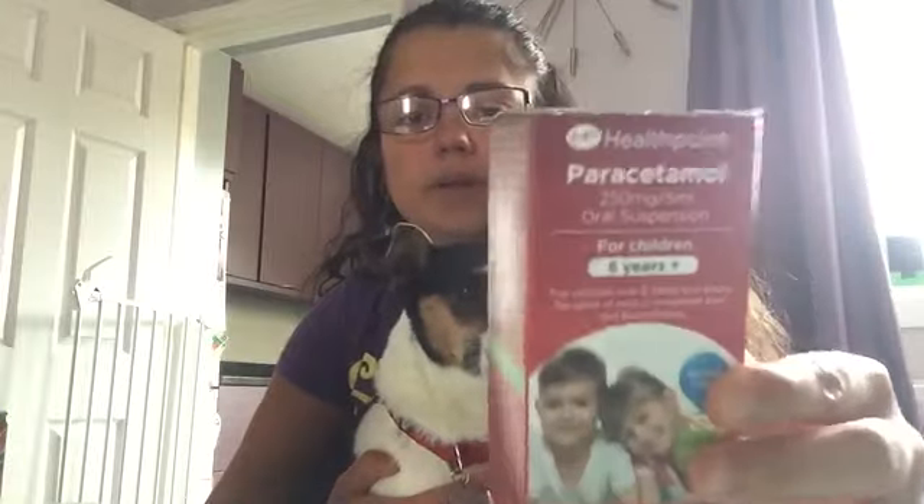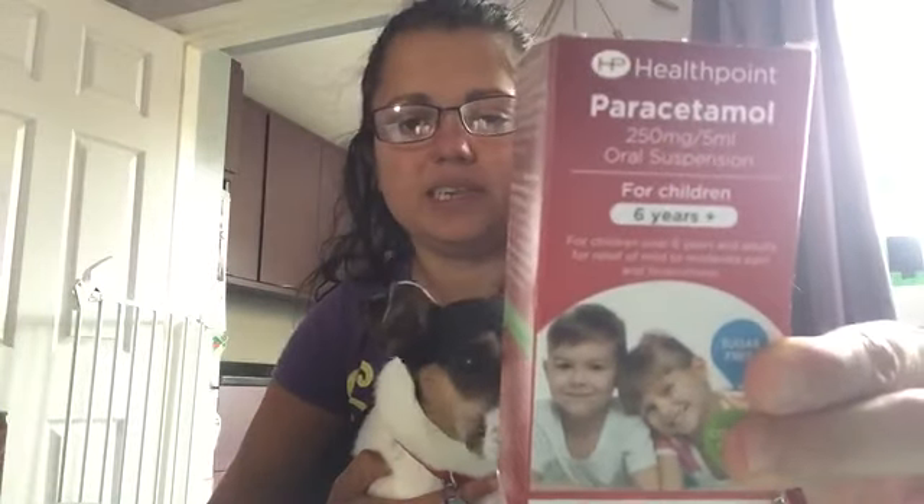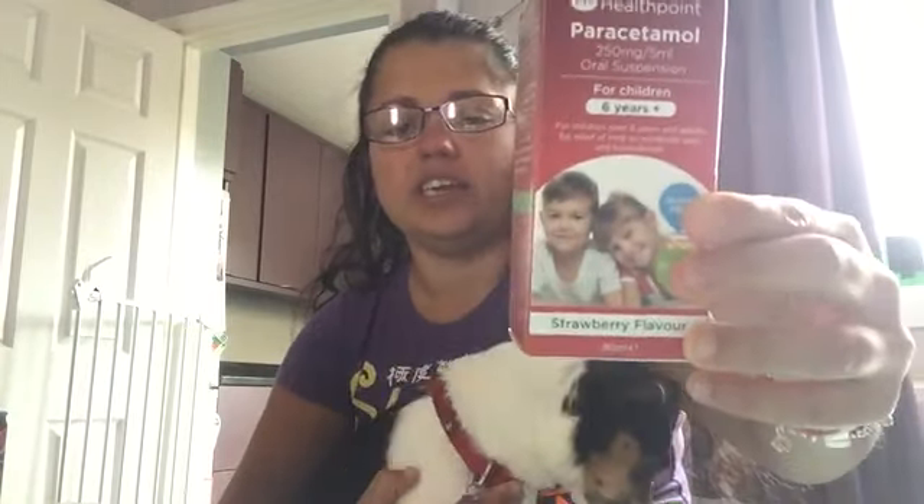I've got some Paracetamol 6+, same as Calpol but only 99 pence. I think Calpol is about £2.49 for the leading brand, so it's quite a saving. I just like to keep one in the cupboard just in case she's got any niggles or problems.